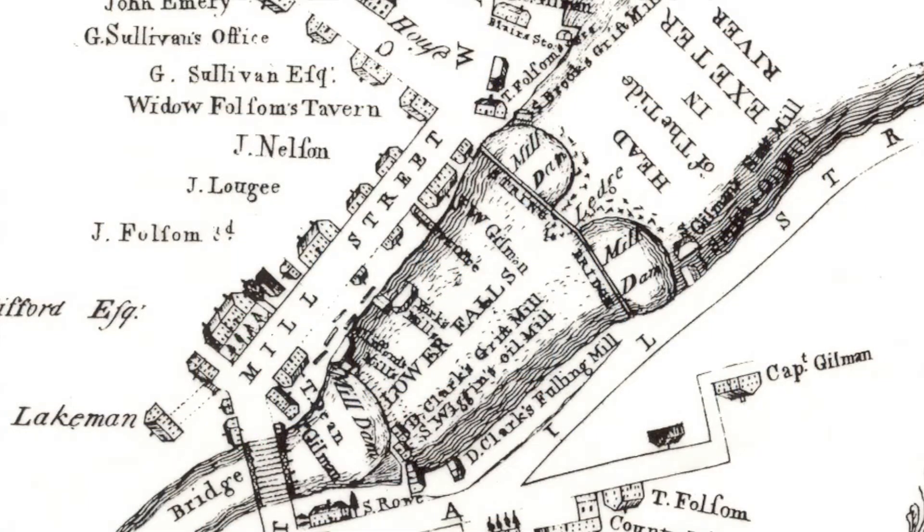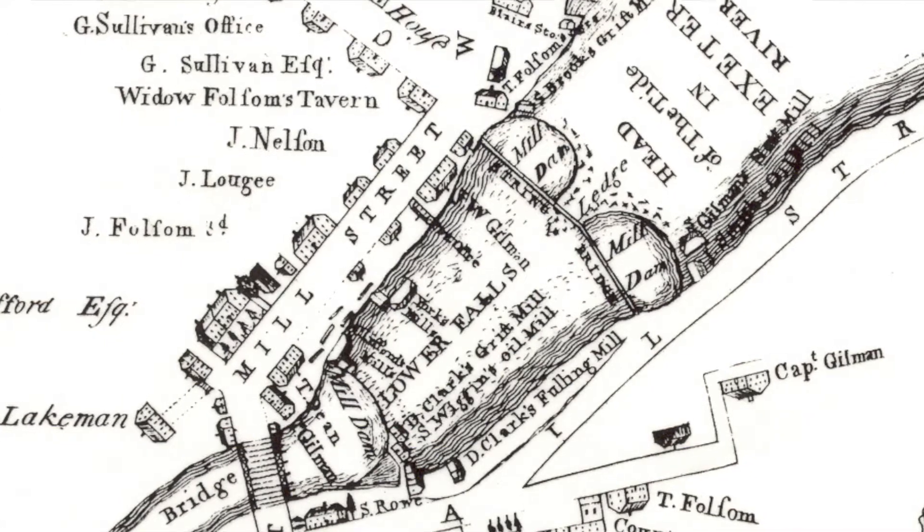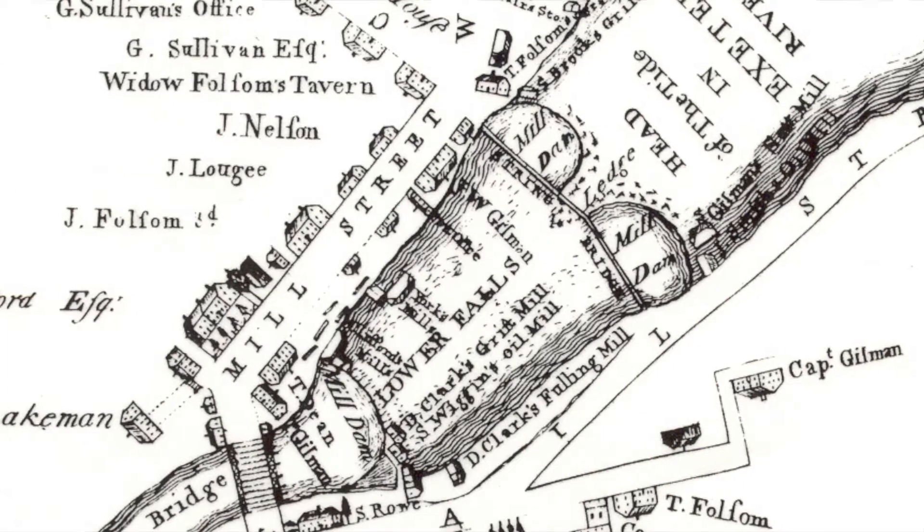We get asked a lot about the name. Why String Bridge? I'll get to that in a minute. First let's look at a map. This is the 1802 map of Exeter drafted by Phineas Merrill. It's our first accurate map of the town, and he clearly labeled this as String Bridge.